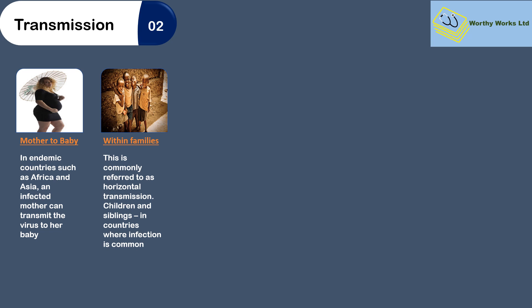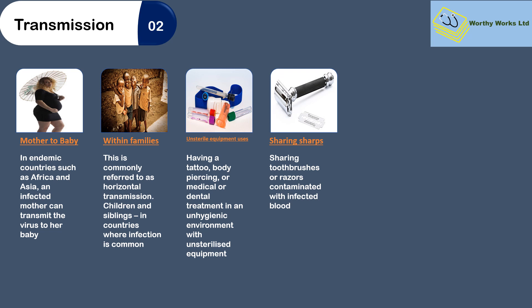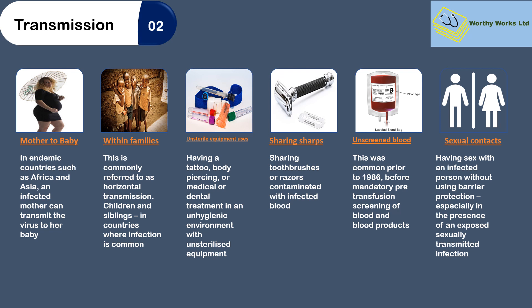Children playing with each other commonly in families can transmit infection to each other. The use of non-sterile equipment for tattoos, body piercing, or medical or dental treatment in an unhygienic environment, sharing toothbrushes or razor blades contaminated with blood, all transmit infection. Prior to 1986, there was no screening of blood before transfusing, and so many patients were inadvertently infected.